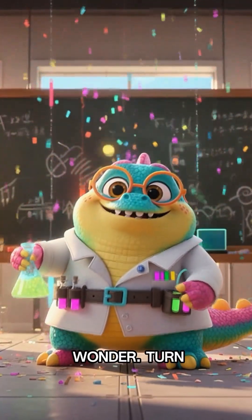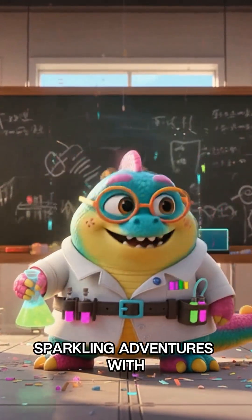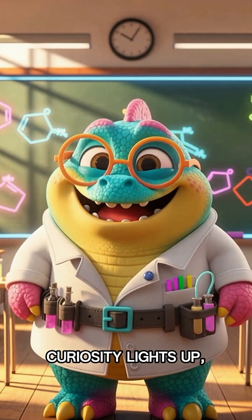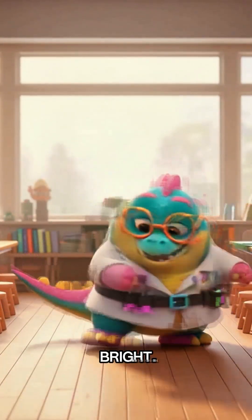Bring home the wonder. Turn after-school moments into sparkling adventures with imaginative STEM learning. Because when curiosity lights up, the future shines bright.